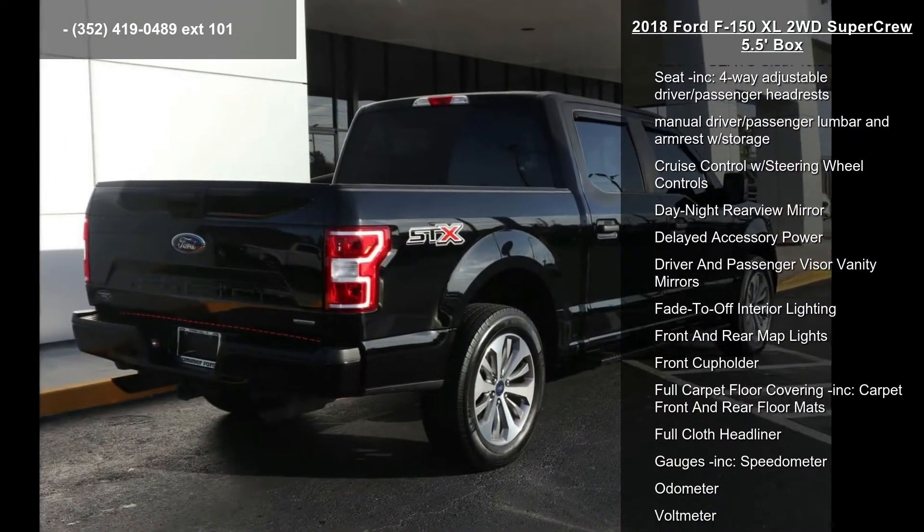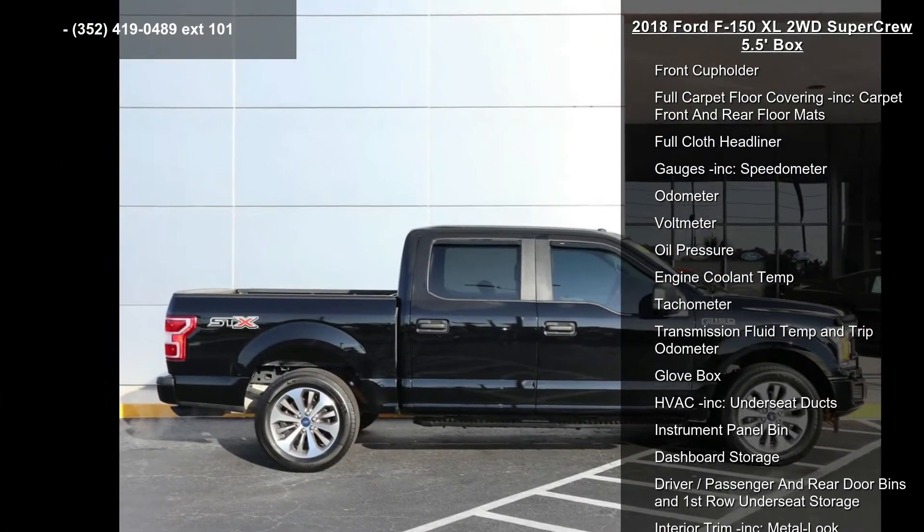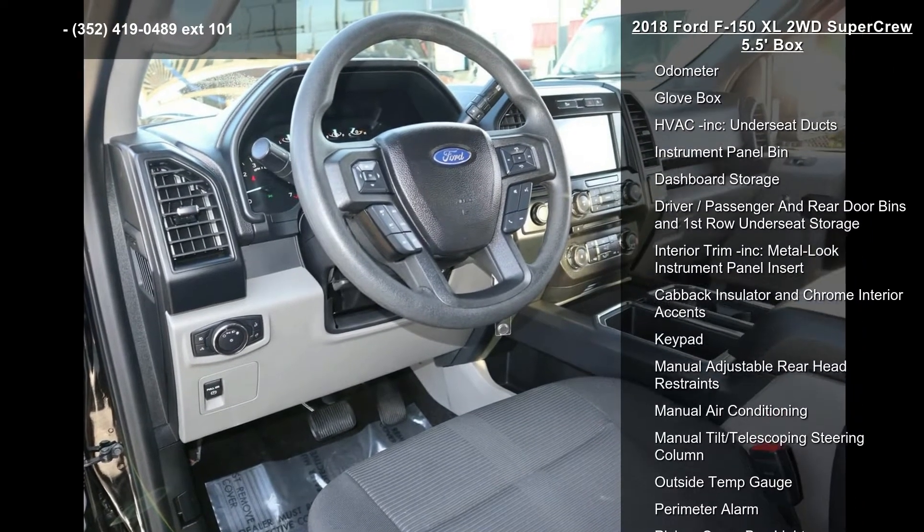Cargo lamp with high mount stoplight, chrome front bumper with body-colored rub strip fascia accent, chrome grille, chrome rear step bumper, and clear coat paint.